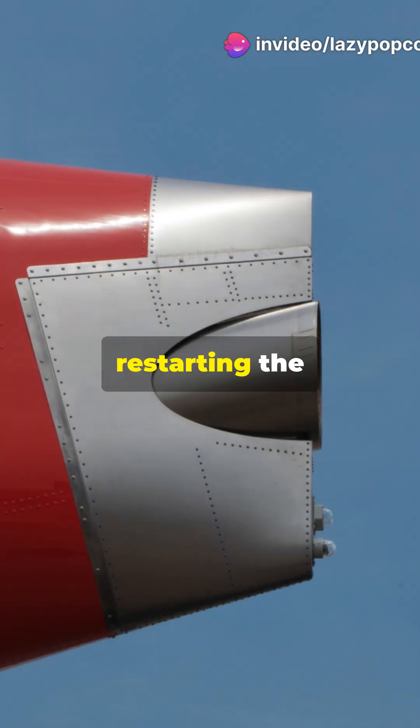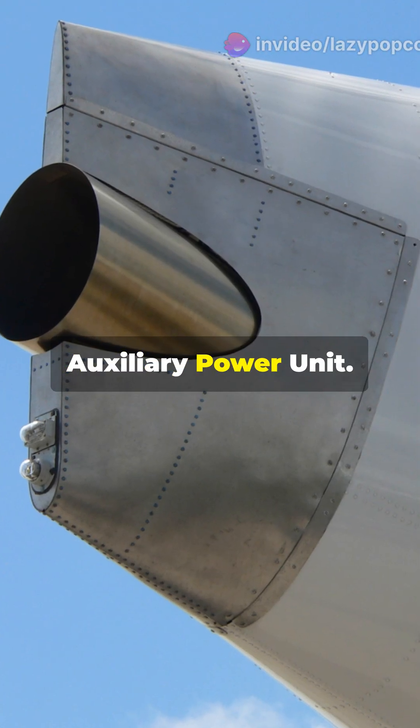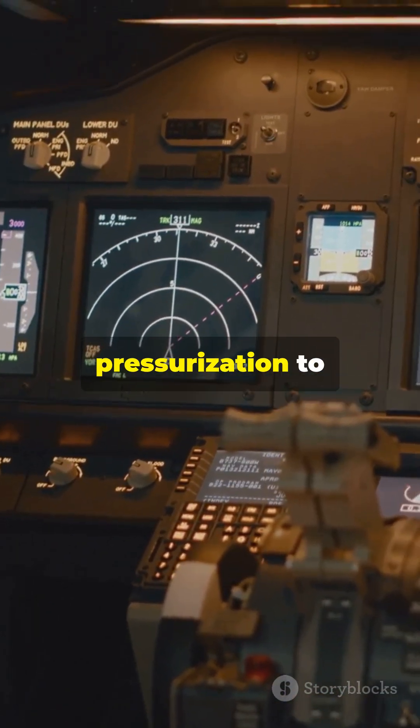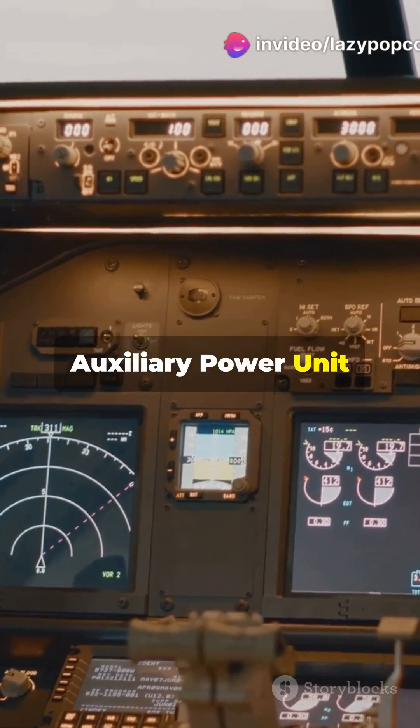Pilots will focus on restarting the engines using techniques like windmill relight or bleed air from the auxiliary power unit. The auxiliary power unit, a small turbine in the tail, can provide electrical power and pressurization to keep critical systems running. But what if the auxiliary power unit isn't available?